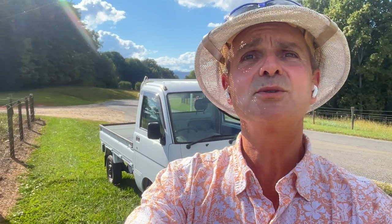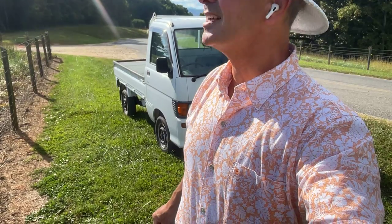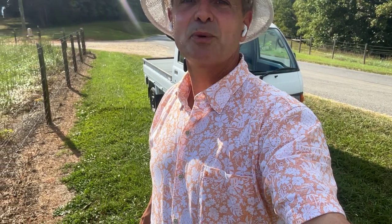Hey YouTubers, it's Tony with Mayberry Mini Trucks. Today is Saturday, September 14th, 2024. I just delivered some trucks down east and got back from Little Washington, North Carolina. I was aboard sailing vessel Liberty for the last three days, and I'm going back on Tuesday. I just got back like half an hour ago, and now I get to do some videos — I say 'get to,' not 'have to.'